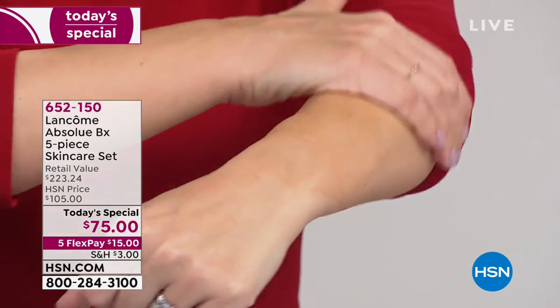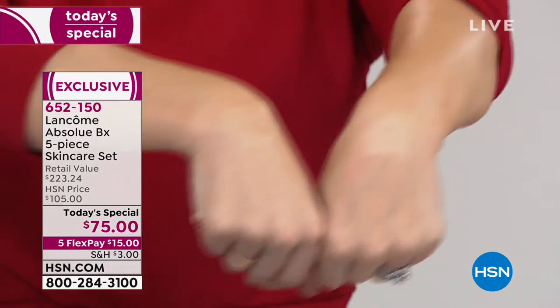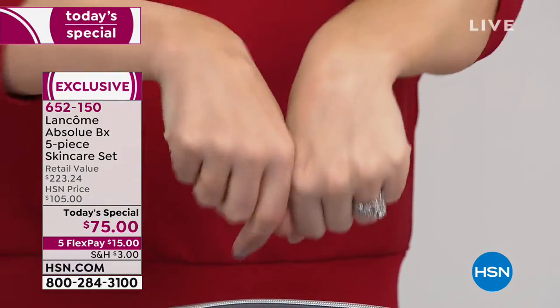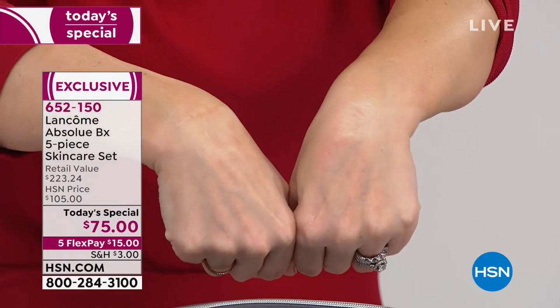If you notice, I can go all the way up my arm with this — that's how emollient and generous this texture is. But I want to promise you something: it's not sticky, it's not tacky, it's not heavy. It disappears into your skin. Take a look at the difference — that's just one application of Absolue. We call it the Absolue Golden Glow. It doesn't make your skin gold, but it gives this gorgeous sun-kissed glow.